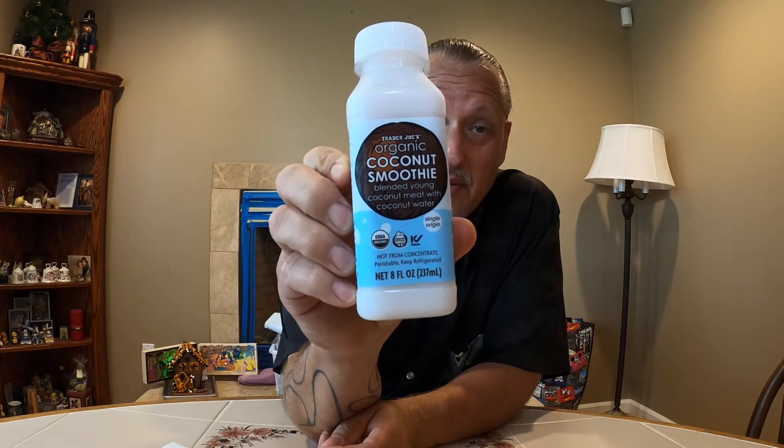Now let's see what we're trying from Trader Joe's — their organic coconut smoothie. I love coconut; it's probably one of my favorite tropical fruits. And yes, I know the whole fruit debate, but I'm just here to try this. It's a organic coconut smoothie: blended young coconut meat with coconut water. The ingredients are simply coconut water and organic coconut.